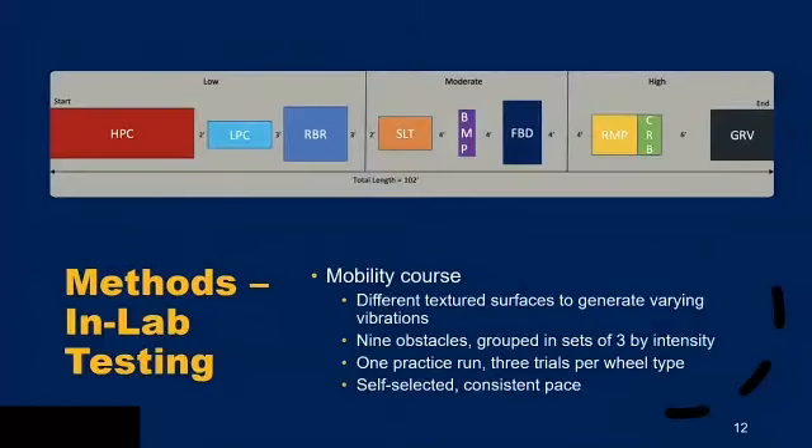The mobility course features different textured surfaces that generate different vibrations, split into groups of three by intensity: low, moderate, and high. Participants have at least one practice run and complete three trials per wheel type — a minimum of 10 trials total — at a self-selected pace to keep speed consistent and ensure safety throughout the course.